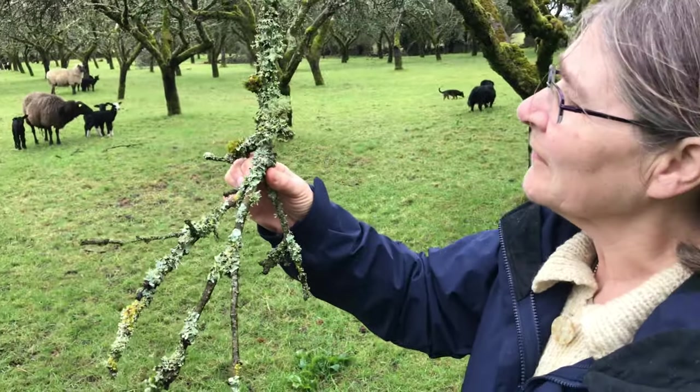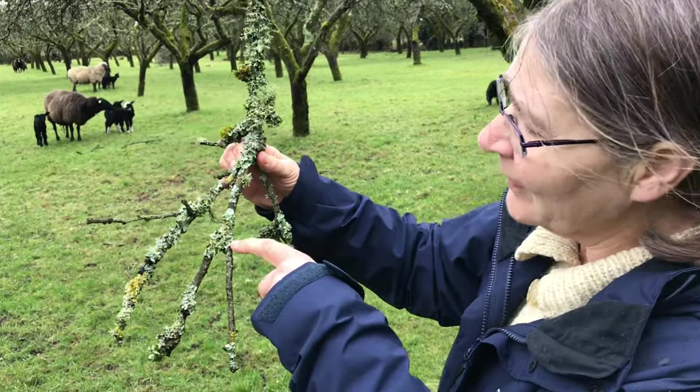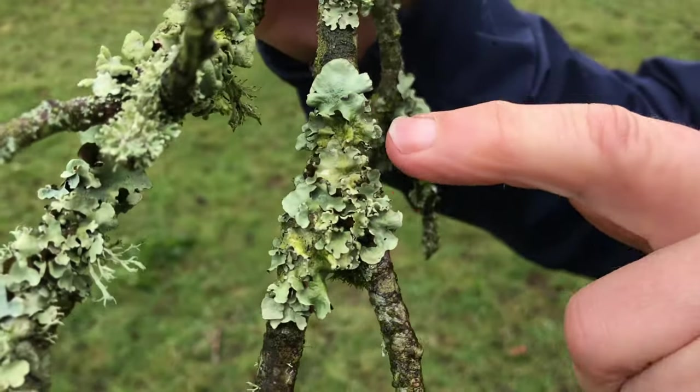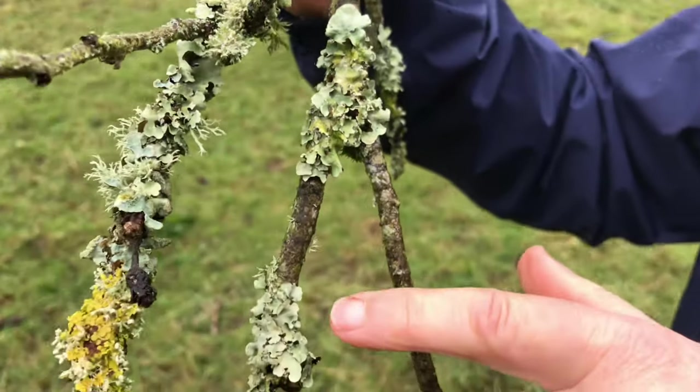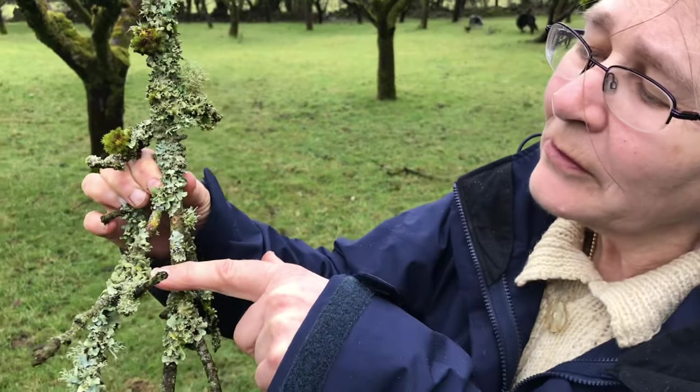Lichens - there's loads of different lichens here. You can see these are the flat foliose ones, like leaves. These ones here are probably parmelias. I don't know if they're all the same; that one looks a bit different.